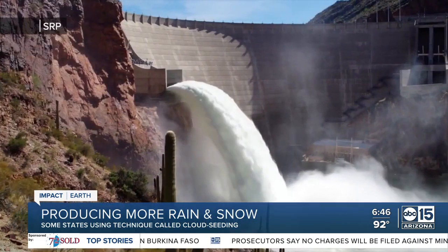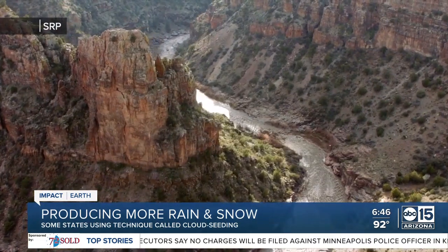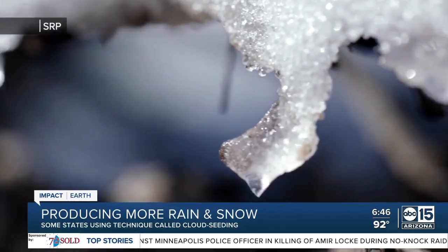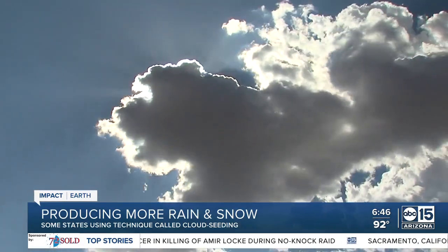The Salt River Project, distributing water to about half the valley and getting its supply from the Verde and Salt Rivers, recently entered into a partnership with the White Mountain Apache Tribe to research the feasibility of cloud seeding — a complicated technique discovered in the 1940s.